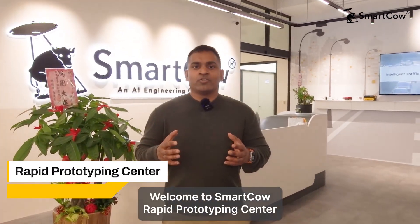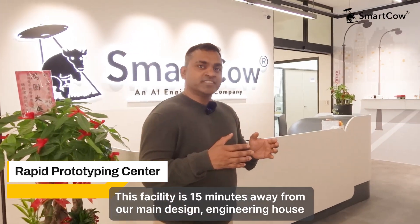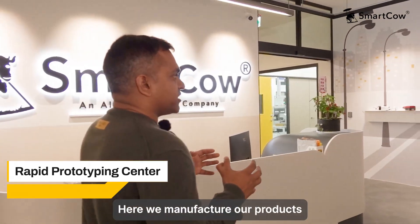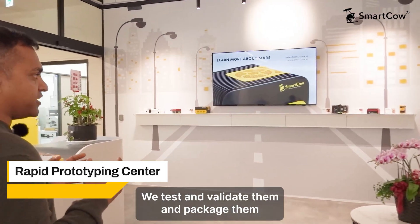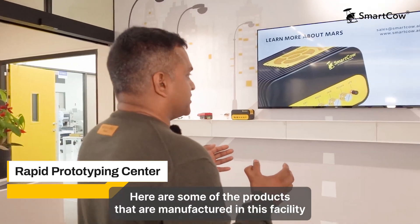Hi, welcome to SmartCow Rapid Prototyping Center. This facility is 15 minutes away from our main design engineering house. Here we manufacture our products, test and validate them, and package them. Here are some of the products that are manufactured in this facility.